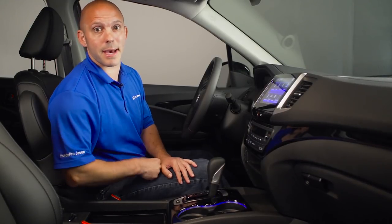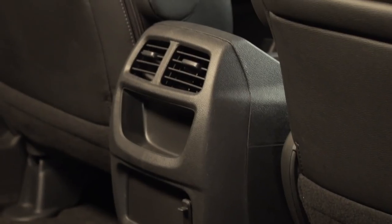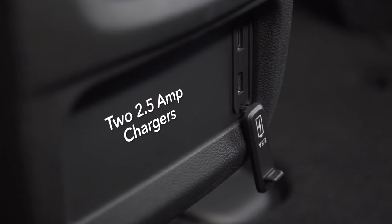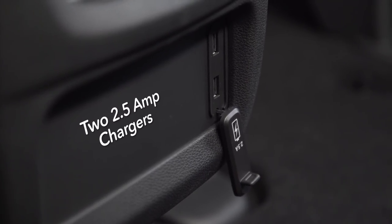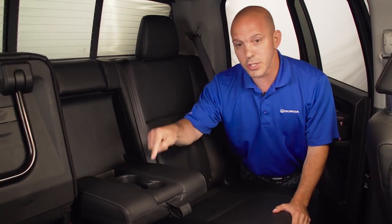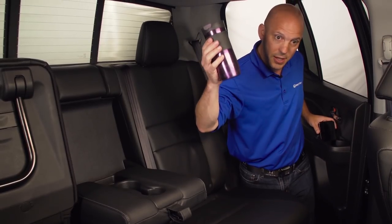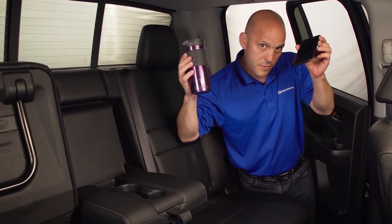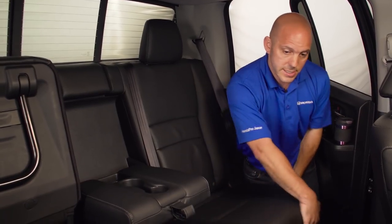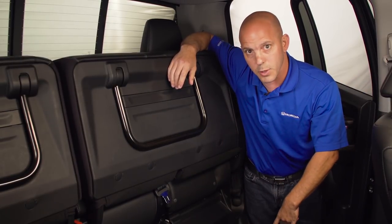In the back seat, rear passengers have their own air conditioning and heating vents, two 2.5-amp chargers that can charge laptops, cell phones, and pretty much anything. There are four cup holders — two in the center and two in the doors — and they're large enough to fit almost anything, with a spot for a cell phone holder too. If you need more room, the rear seats lift up in a 60-40 split, leaving you an almost totally flat floor.